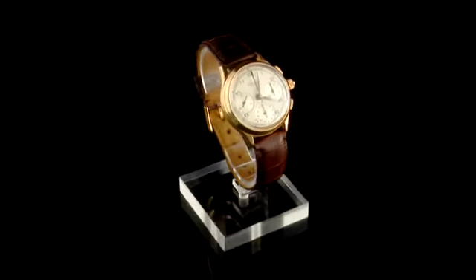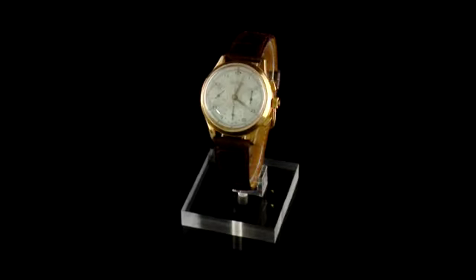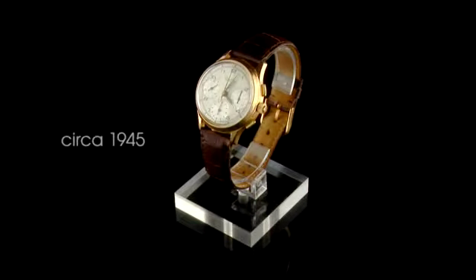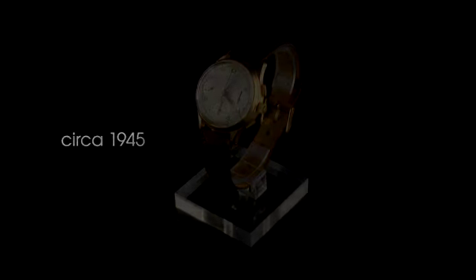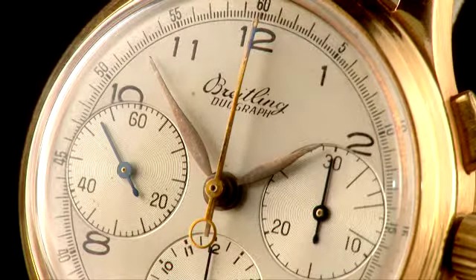Here we present a true vintage gem. This is a Breitling Duograph from around 1945. The 'duo' in the name refers to the fact that this is a split chronograph, or rattrapante, and so has two second hands.